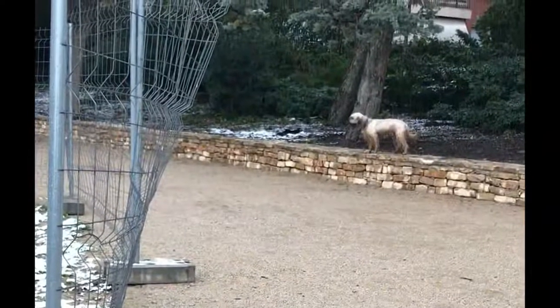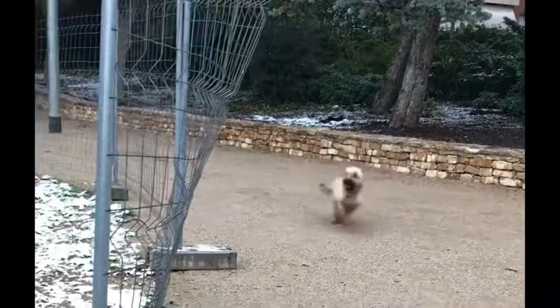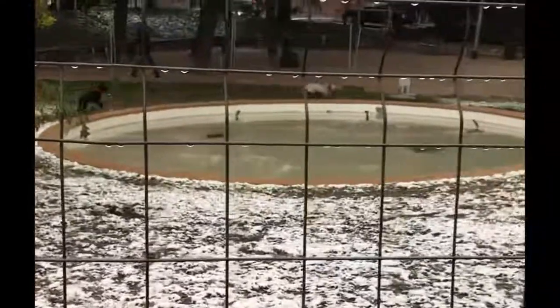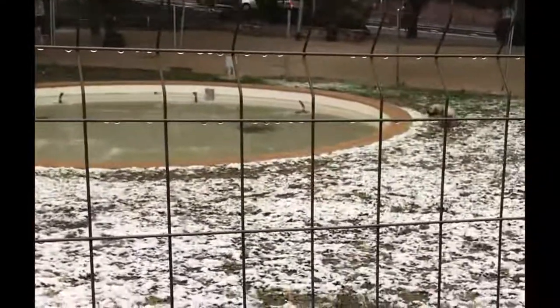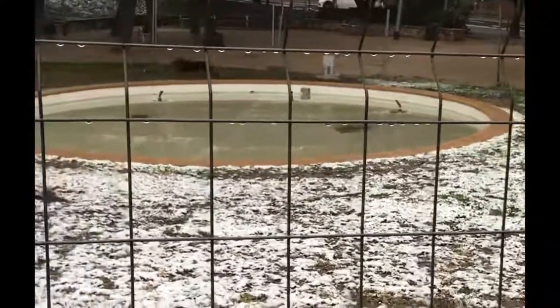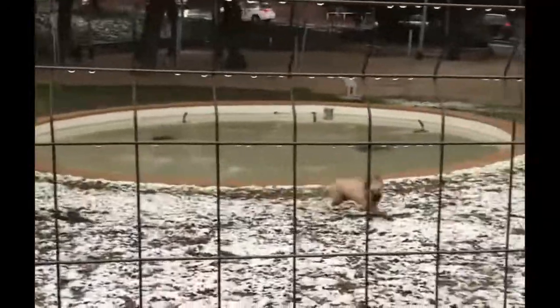As its name suggests, the Catalan Shepherd originates from Catalonia, a region in northeastern Spain, and more specifically from the Pyrenees part of this region. It is thought to have originated from crosses between Pyrenean sheepdogs. It is a dog that would have been used as a sentry and messenger during the Spanish Civil War, which raged from 1936 to 1939. The Catalan Shepherd was recognized as a breed at the international level by the FCI, International Cynological Federation, in 1954.